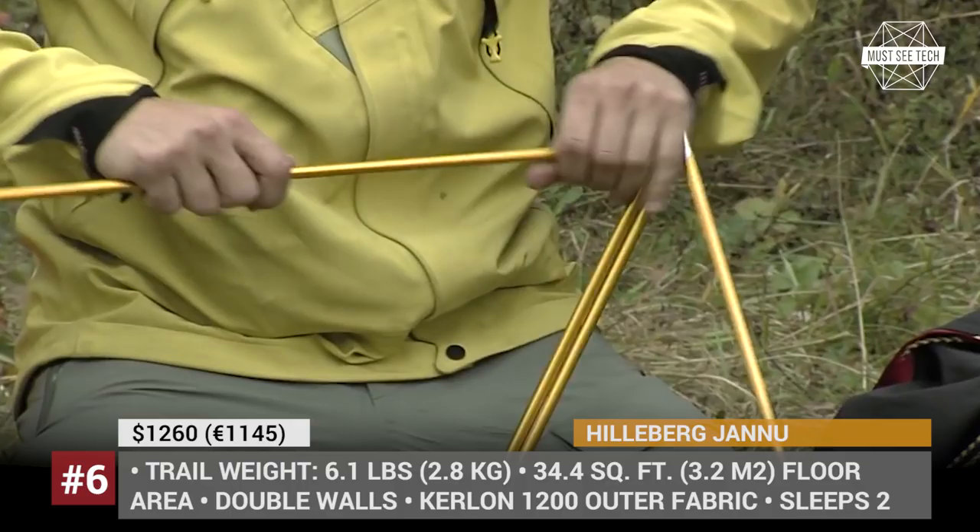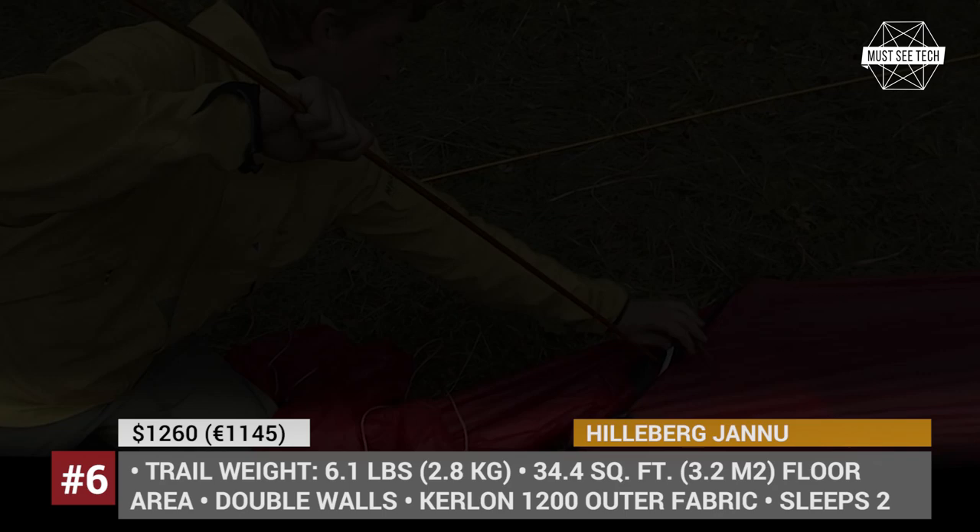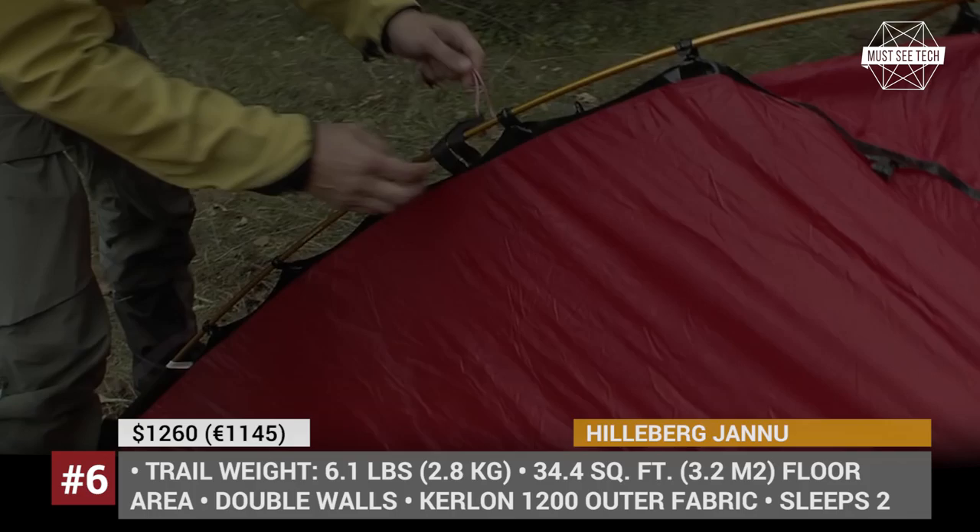The tent features a self-supporting dome design with multiple pole crossing points, requiring only the vestibules to be staked for quick and easy setup. Both the inner and outer tents can be pitched independently, but to do this you will need to buy optional pole holders.